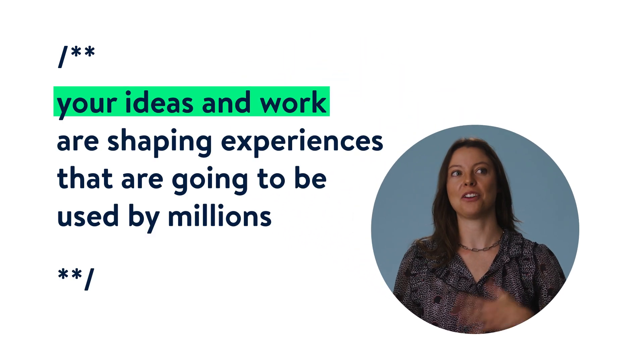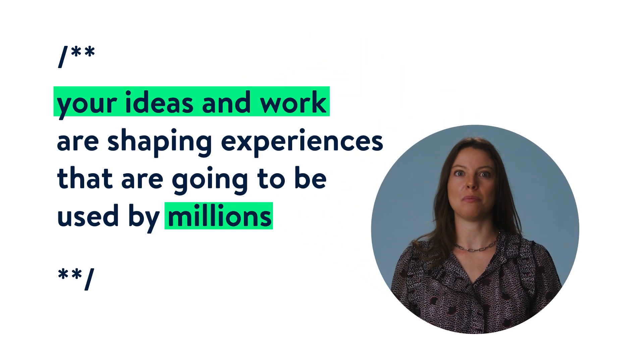I love being on the forefront of technology where your ideas and work are shaping experiences that are going to be used by millions.